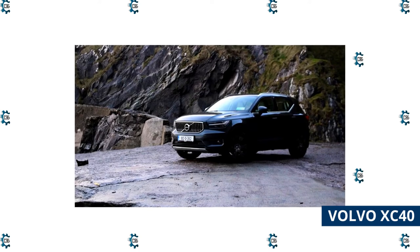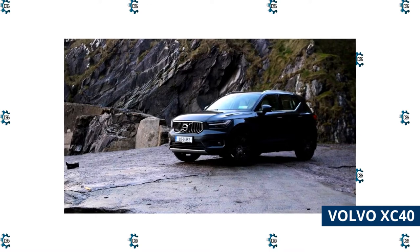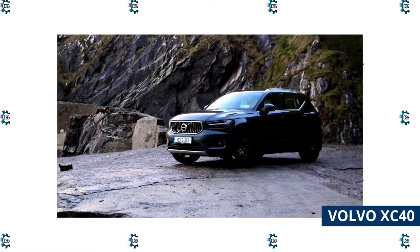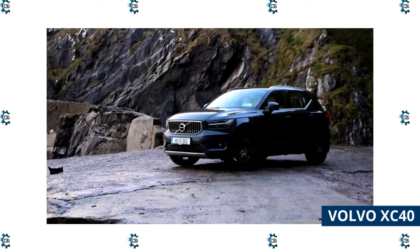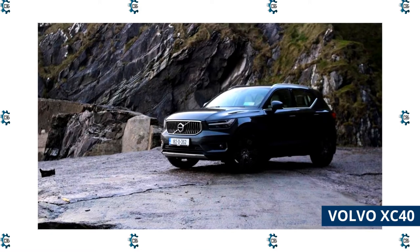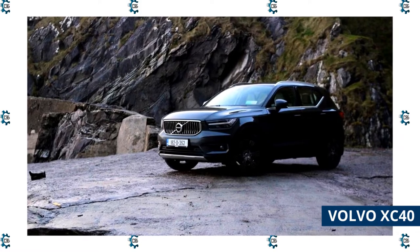Volvo XC40: The 2022 Volvo XC40 is one of the best luxury small SUVs on the market. It has a refined interior with aluminum touches and leather upholstery, and a large amount of total cargo space with the rear seats folded down. Volvo has a reputation for safety as well as luxury, and the XC40 has an excellent safety score. The list of standard safety features is long, including rear cross-traffic alert, automatic emergency braking, rain-sensing windshield wipers, and more.